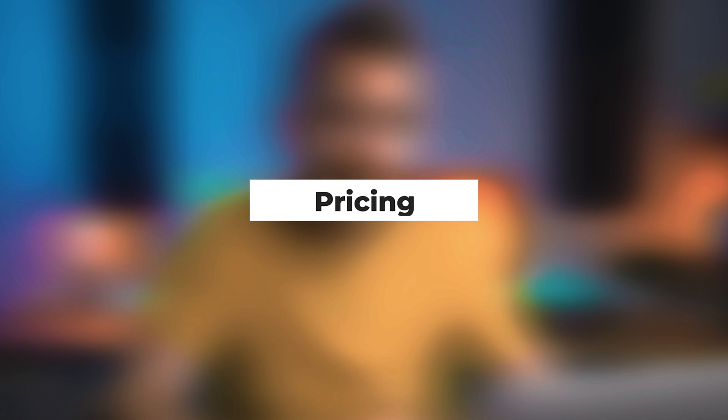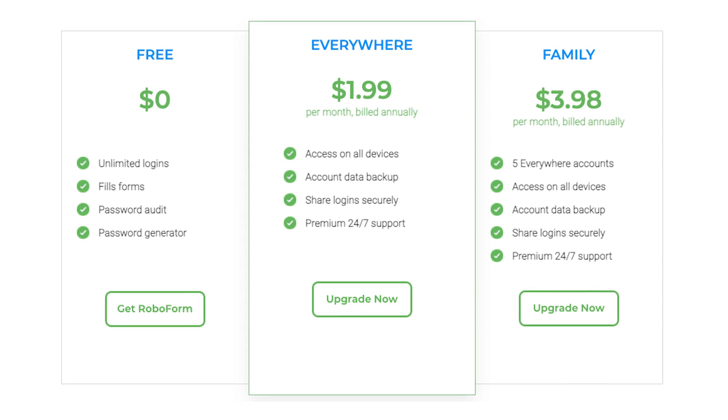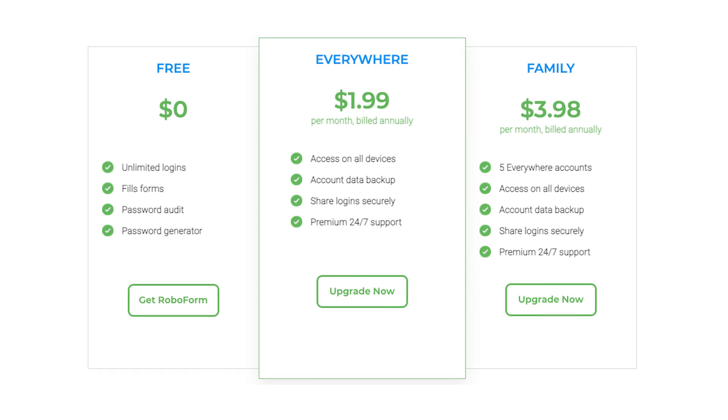Lastly we're on to pricing, and this is RoboForm's royal flush. RoboForm is just $23.88 for one year, or if you buy five years it is $99.50 — which is just $1.65 per month — incredible value compared to the likes of 1Password, which is double if not more than that. They do also have a free tier, though you can't sync across all devices, so it's only useful if you want to use one device. I would still recommend paying for the full version just for the added security.